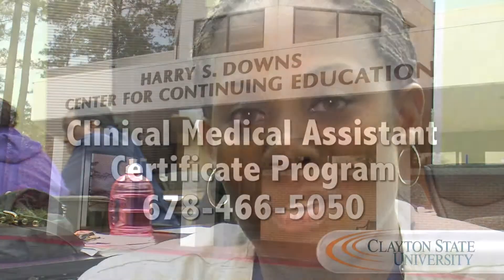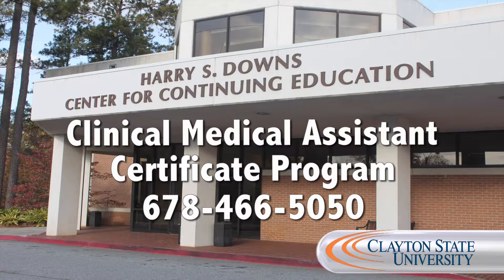If you're looking forward to learning more about a fun, exciting, and fast-growing industry, give our continuing education department here at Clayton State a call. I look forward to meeting you.